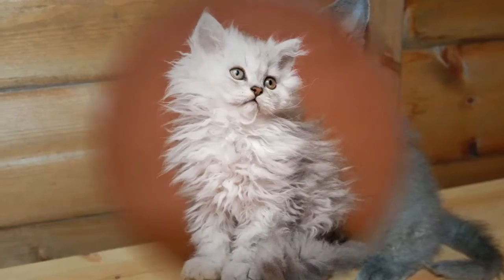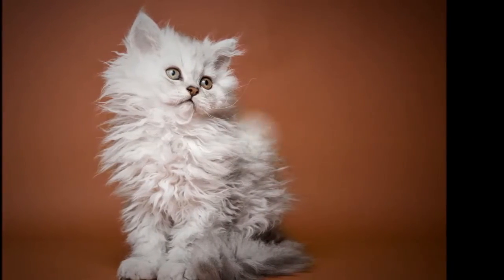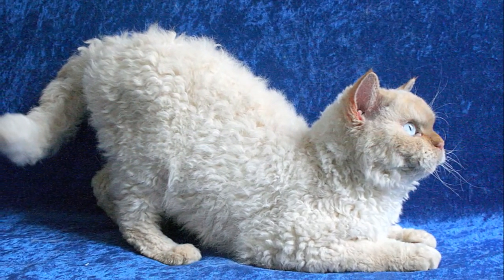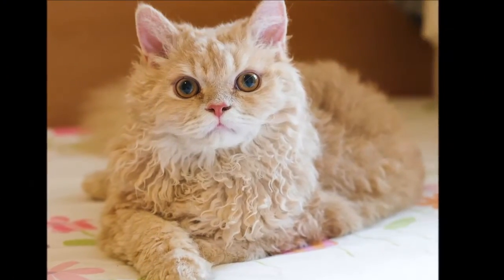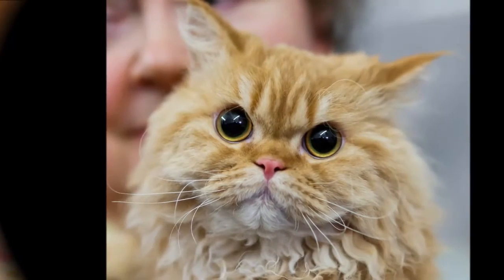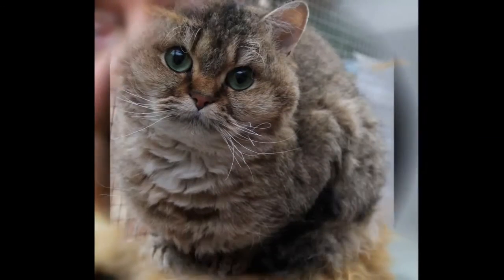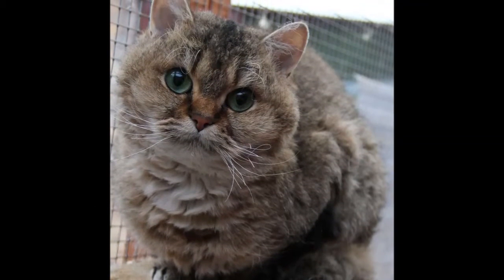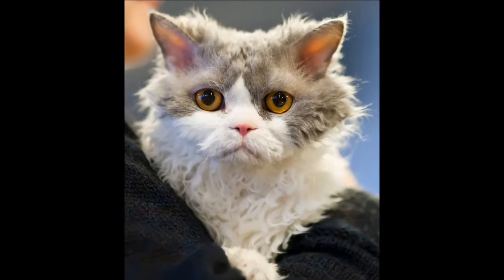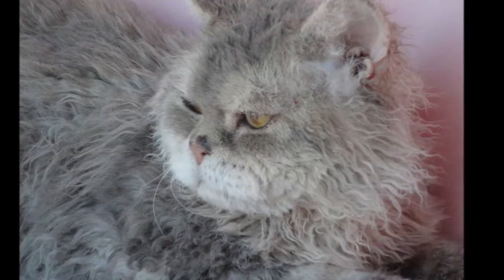Both pedigreed cats and mixed breed cats have varying incidences of health problems that may be genetic in nature. Selkirk Rex are generally healthy, but be sure to ask a breeder about the incidence of any health problems in her lines and what testing has been done for those that are genetic in nature. The Selkirk Rex has a dense coat that should be combed a couple of times a week to prevent or remove tangles. Selkirks do shed, so regular combing also removes dead hair that would otherwise end up on your clothing, furniture, or wind up as hairballs.